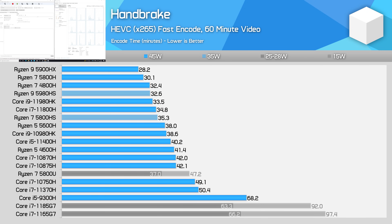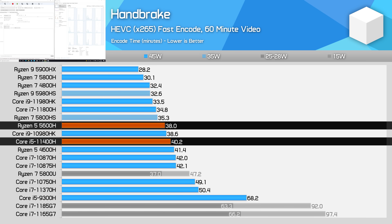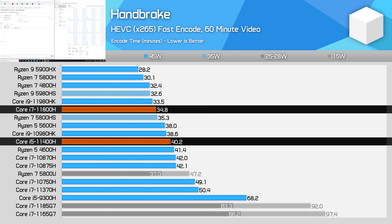In Handbrake video encoding, the 11400H's performance is quite similar to what was shown in Cinebench multi-threading. The 11400H is slightly faster than the Ryzen 5 4600H and slightly slower than the Core i9-10980HK. Compared to current-generation processors, that puts it 5% behind the Ryzen 5 5600H at 45 watts, and 13% behind Intel's Core i7-11800H.